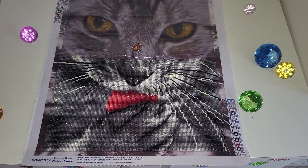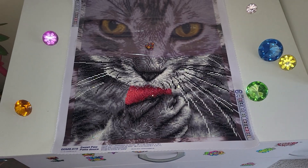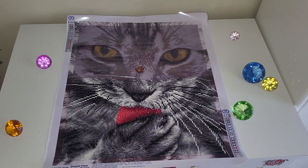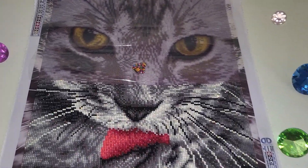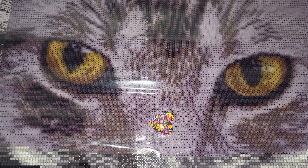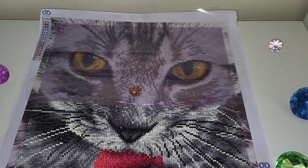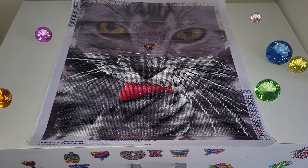Diamond Dots has a team of designers that render their kits, and as you can see, the color blending is just perfect. I'm planning to replace only one color with crystals on the eyes of the cat to make it more realistic, but other than that, I am not customizing this kit with anything else.